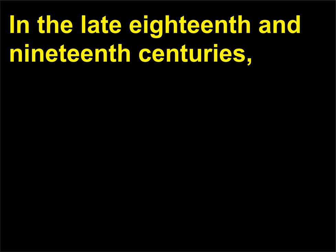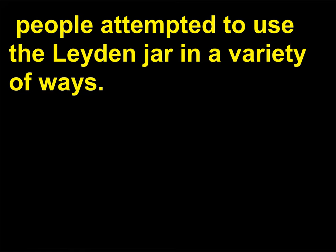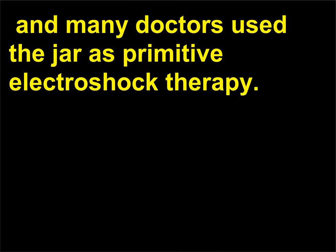In the late 18th and 19th centuries, people attempted to use the Leiden jar in a variety of ways. Some felt that it could cure medical ailments, and many doctors used the jar as primitive electroshock therapy. Others used it as a demonstration device and for entertainment purposes. Still more people felt that it could be used in cooking—even trying to cook a turkey with an electrical spark.